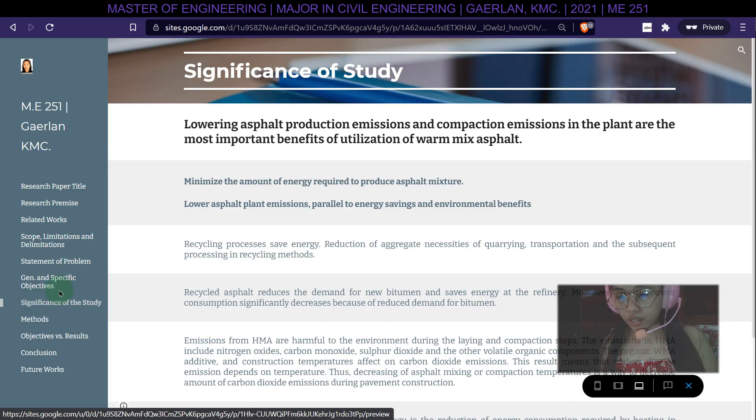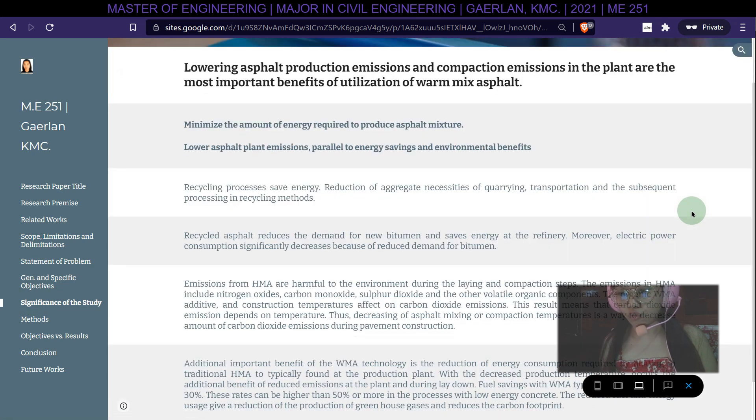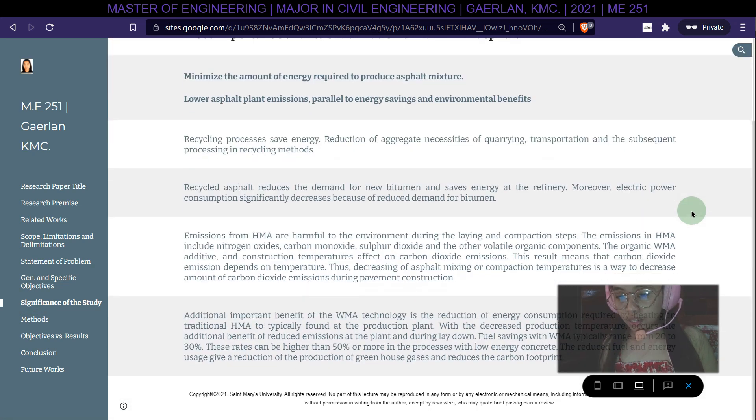The significance of this study lies in lowering asphalt production emissions and compaction emissions, which are the most important benefits of utilizing warm mix asphalt. It minimizes the amount of energy required to produce asphalt mixture and lowers asphalt plant emissions, parallel to energy savings and environmental benefits. Recycling processes save energy, reduce aggregate quarrying, transportation, and processing needs, and recycled asphalt reduces demand for new bitumen while decreasing electric power consumption.